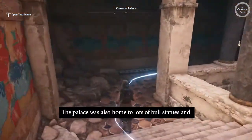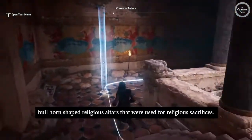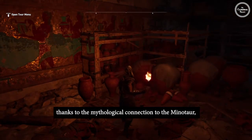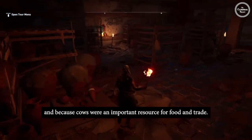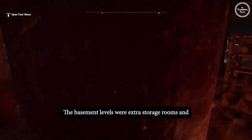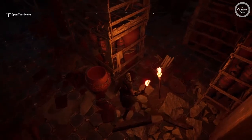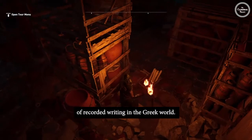The palace was also home to lots of bull statues and bullhorn-shaped religious altars that were used for religious sacrifices. The ancient Minoans worshipped bulls, thanks to the mythological connection to the Minotaur, and because cows were an important resource for food and trade. The basement levels were extra storage rooms and kept official palace records written on clay tablets. These tablets recorded business deals and other trades, and they are the oldest form of recorded writing in the Greek world.